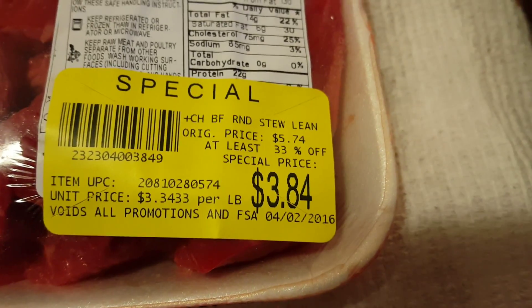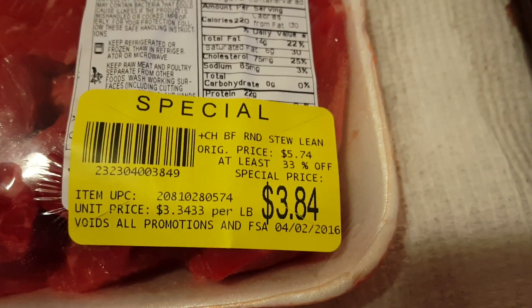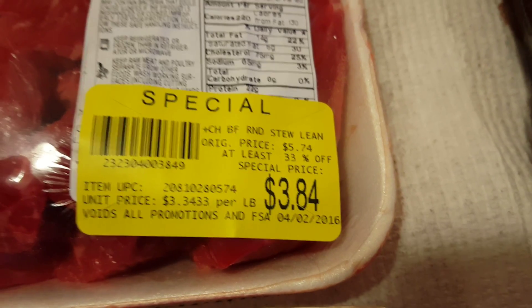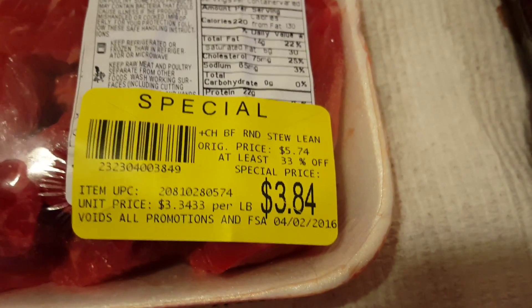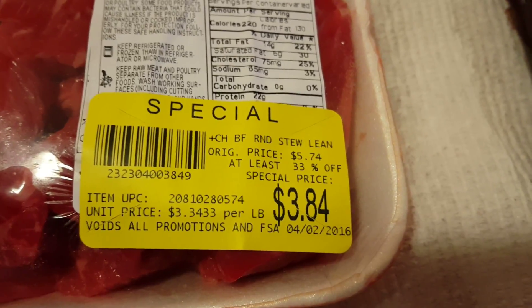On the label, you're going to save a minimum of 33% on yellow sticker meat at Stop and Shop, and it can go up from there depending on how close to expiration it is. I've gotten 50% off meat, which is really great, and it was expiring that day.